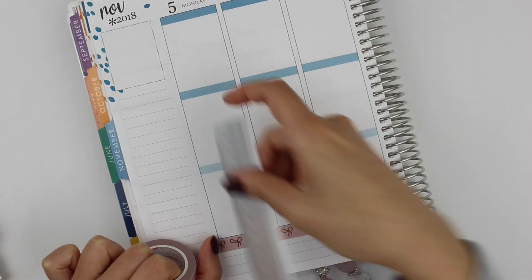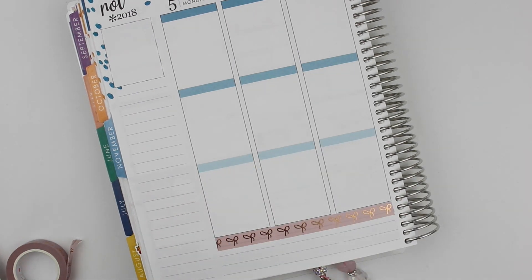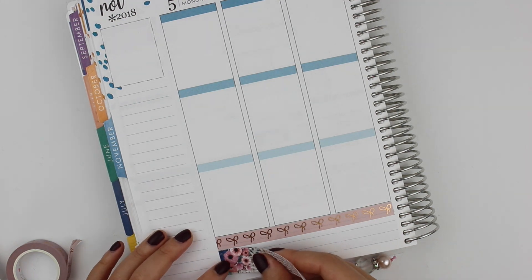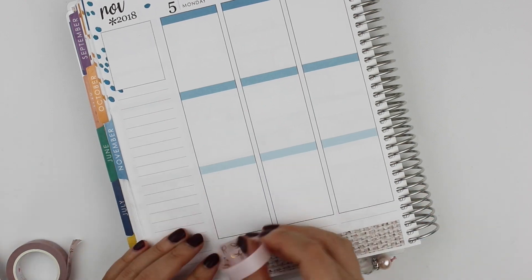The first thing I'm going to do is put down the washi tape, then the glitter headers, the date covers, and then fill out the sidebar. While I do that, I have some questions from Instagram that I'm going to continue to answer.